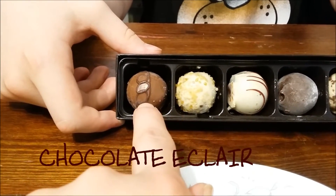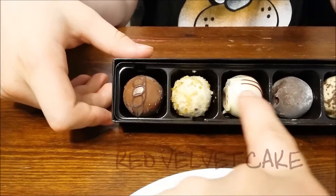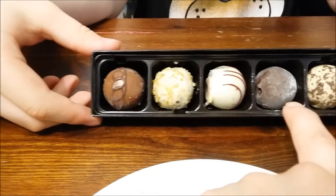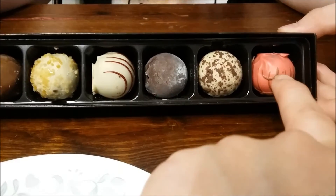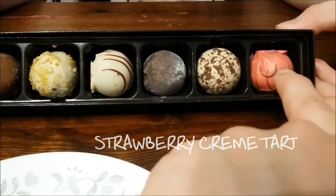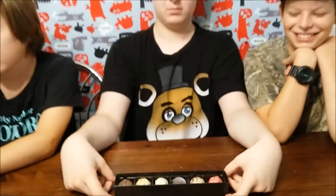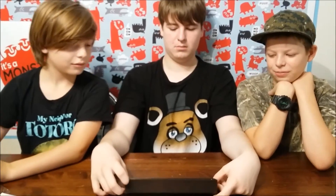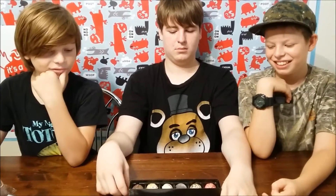Number one is a chocolate eclair, moving along to the creme brulee. Next is the red velvet cake, the chocolate lava cake — oh, I want that one — the tiramisu, and finally finishing off with the strawberry creme tart. These look wonderful, lovely and delicious. Are we going to experience the ultimate truffle flight?